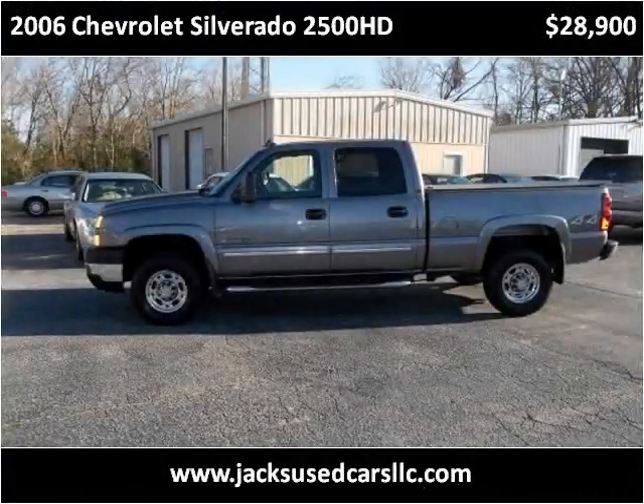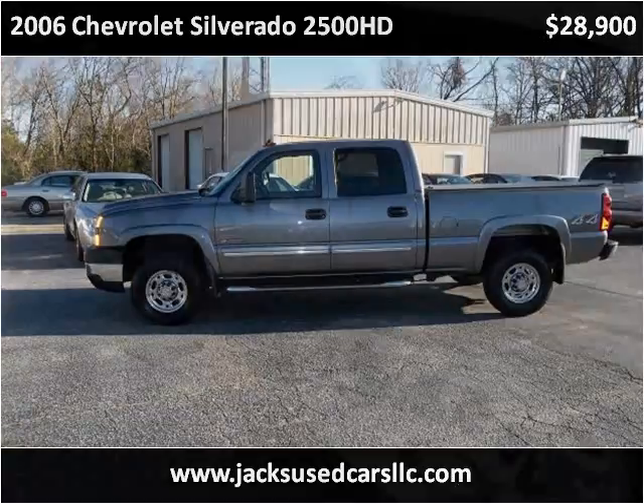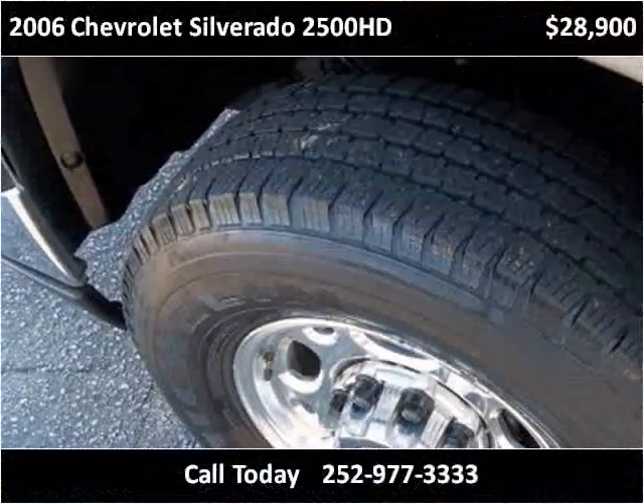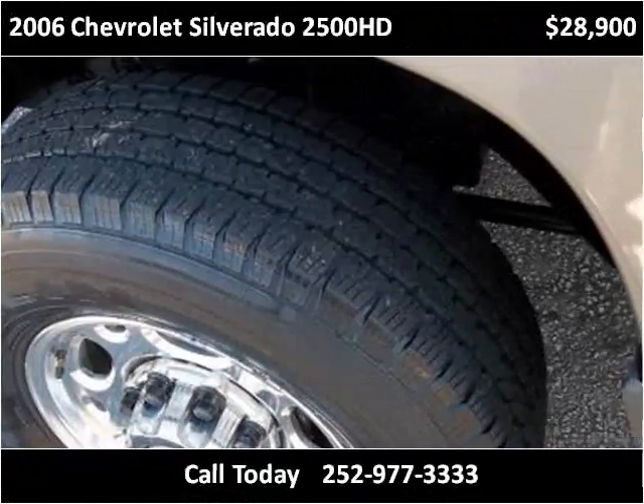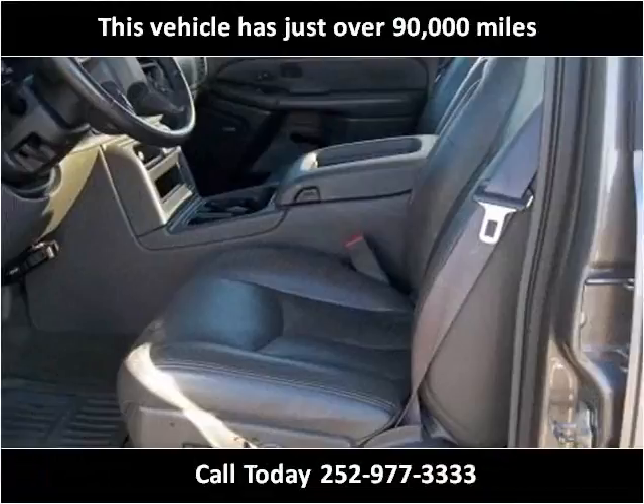This 2006 Chevrolet Silverado 2500 HD is available from Jack's Used Cars. This vehicle has just over 90,000 miles.